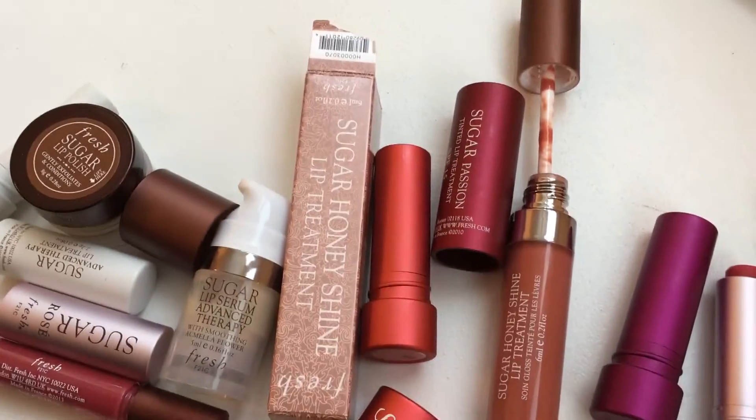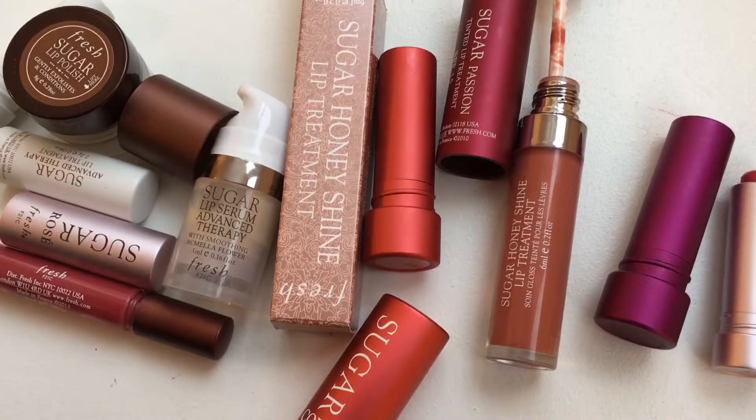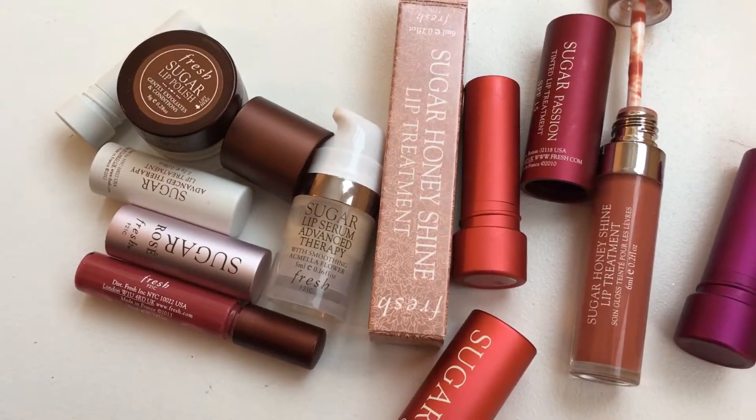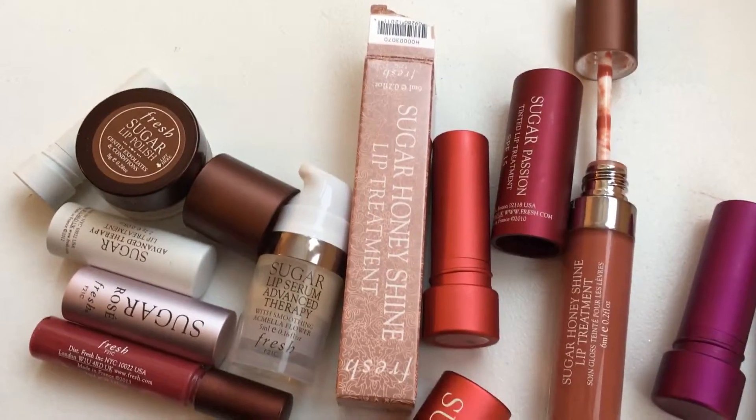Hi there guys! Today's video is going to be on my collection of the Sugar lip products from Fresh — there's a bunch of them here and these ones are all in the Sugar line.